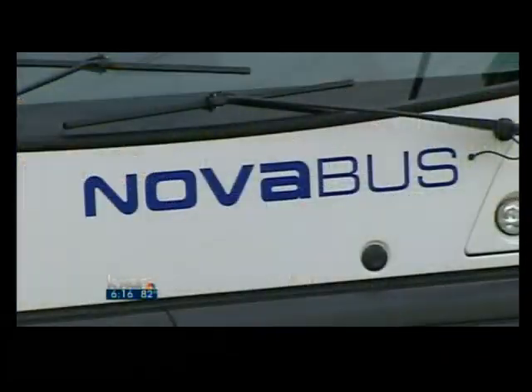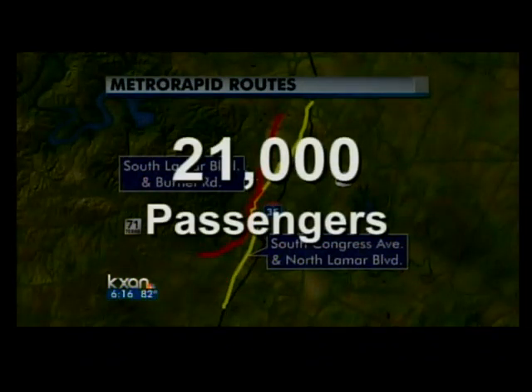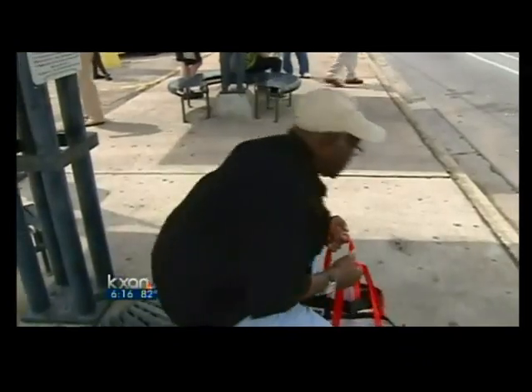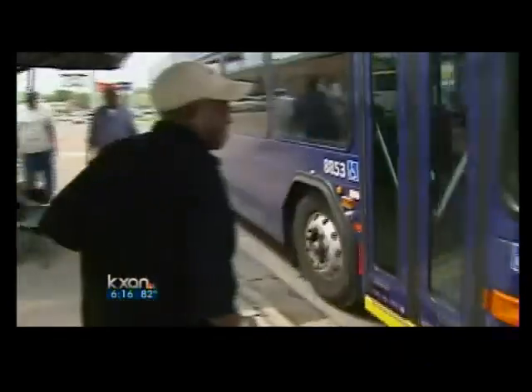We're going to be putting these buses on the most densely populated and traveled corridors in Austin. Cap Metro says these enhanced routes will carry more than 21,000 people per day. More frequent than other buses, these will have about 10 minutes between stops at rush hour.